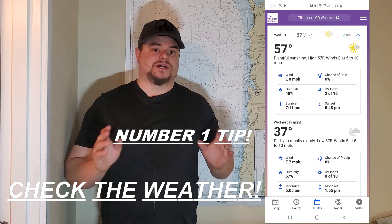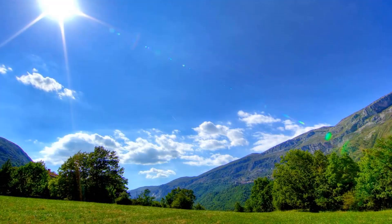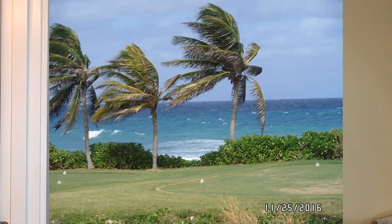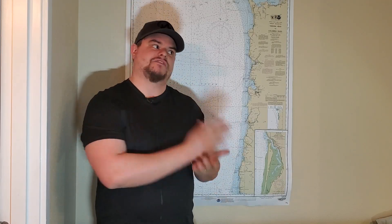My number one tip is going to be check the weather. And when I say check the weather, I don't mean check it to see if it's sunny out or if it's raining — we're all going to get rained on, we can't plan every trip in the sun. What I really mean is check the wind. You want to know how fast the wind is blowing, how fast sustained winds are, how fast it's gusting. Depending on where you're fishing, wind can play a huge factor.